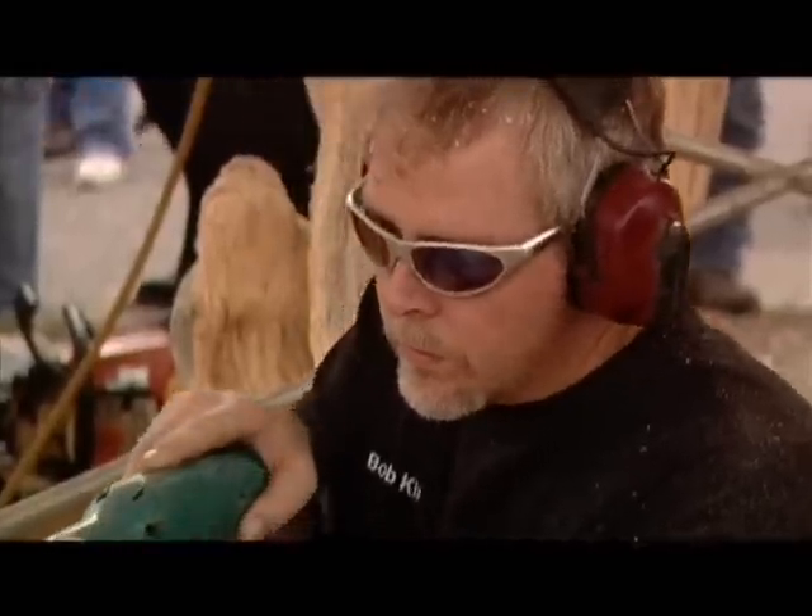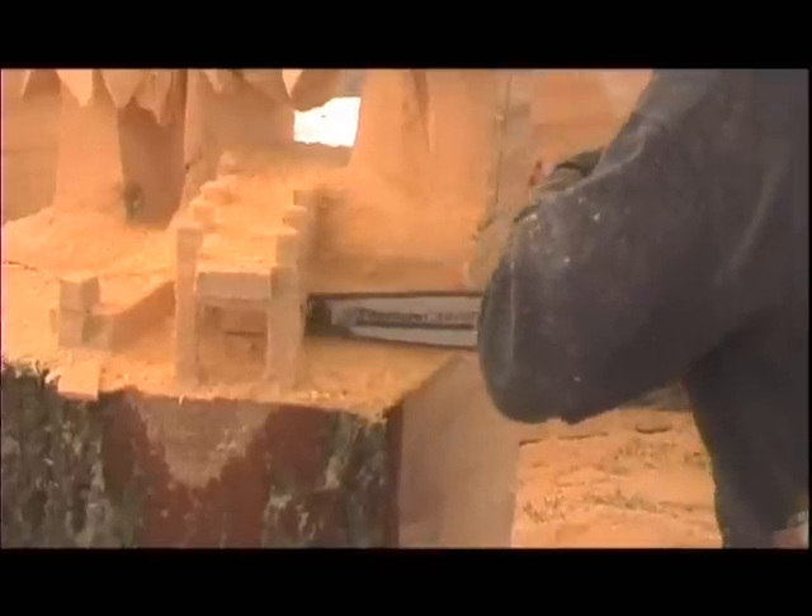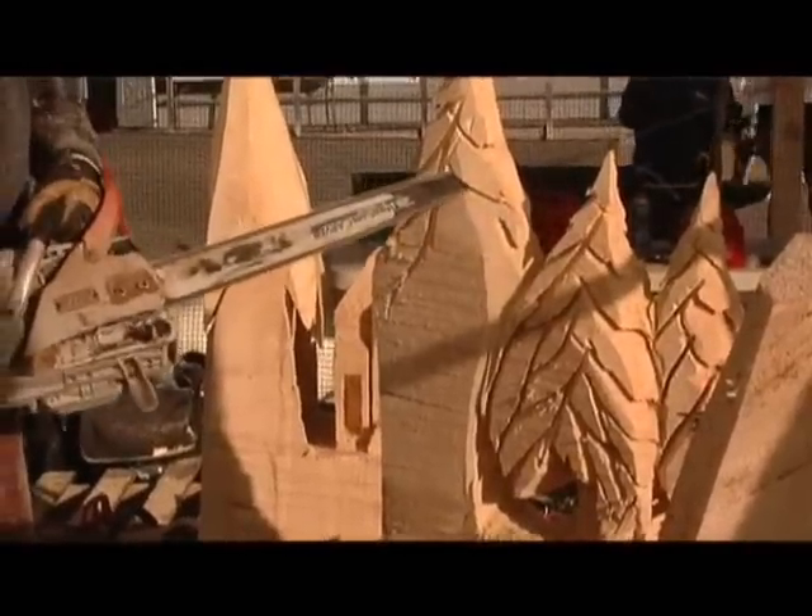We're in the middle of Day 2, and I can see the basic idea and some of the flushing out. But these guys are artists — they're full of surprises, and these pieces are being worked on until they're done.